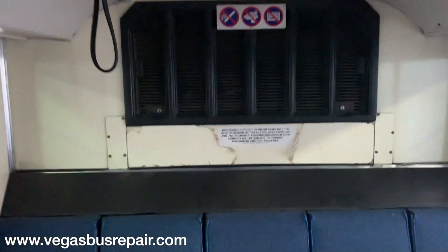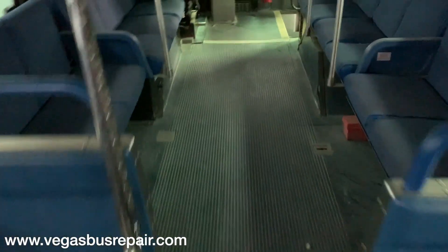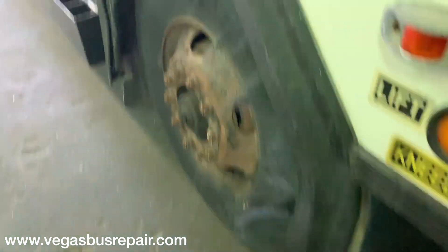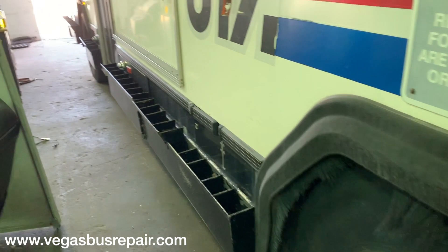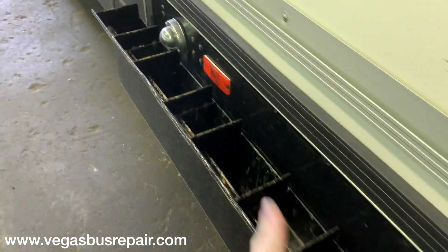This bus is ex-Utah Transit Authority, number 9716. If you Google it, you'll find pictures of it in service. It was a ski bus — it used to take people to the ski resorts. The ski rack is still in place; those just remove, you can just unfold them.